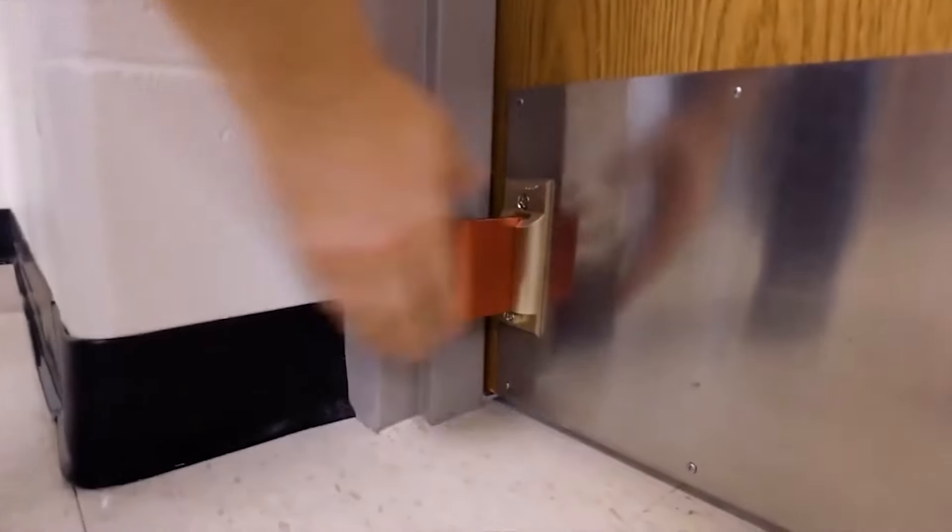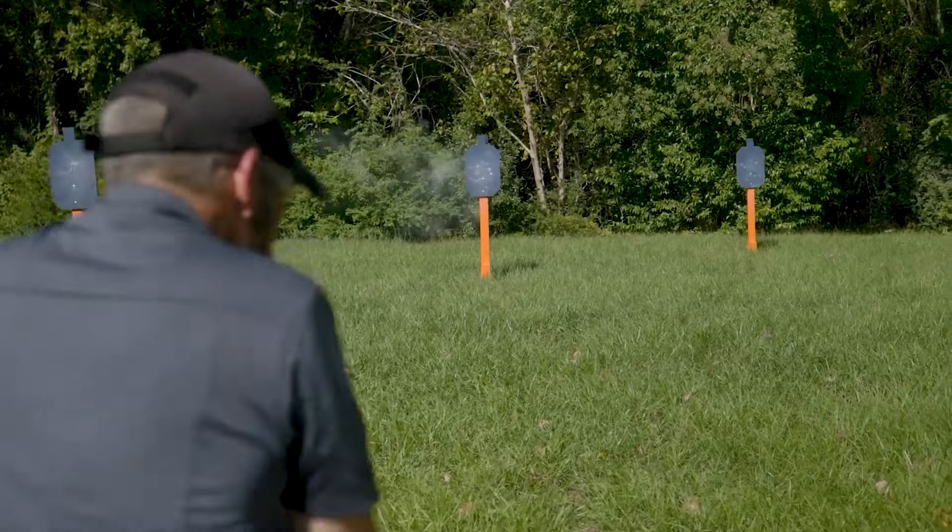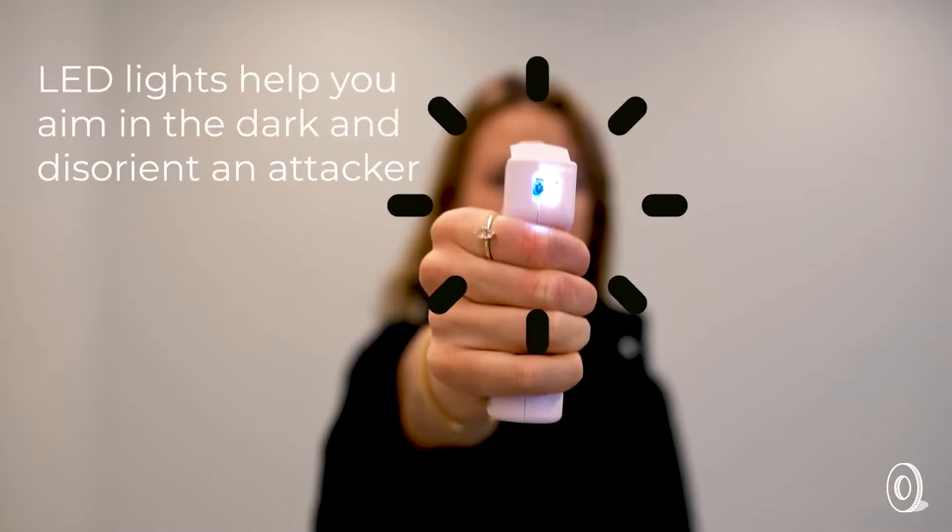Don't forget to subscribe to Unstoppable Gadgets. And if you want to check out some more life-saving gadgets and tools, click on the screen for the next video.